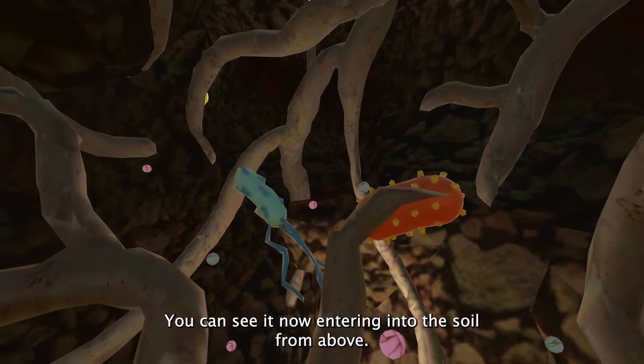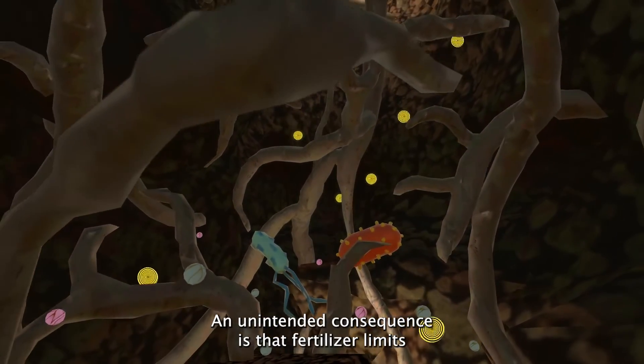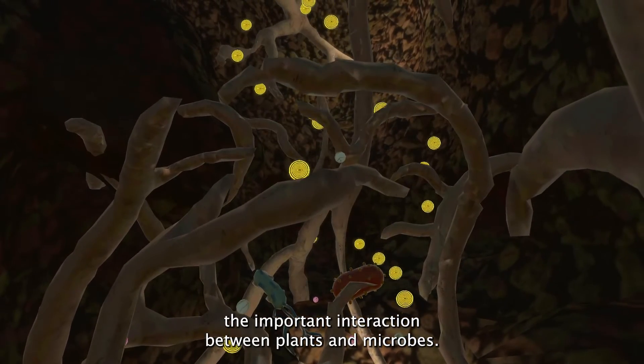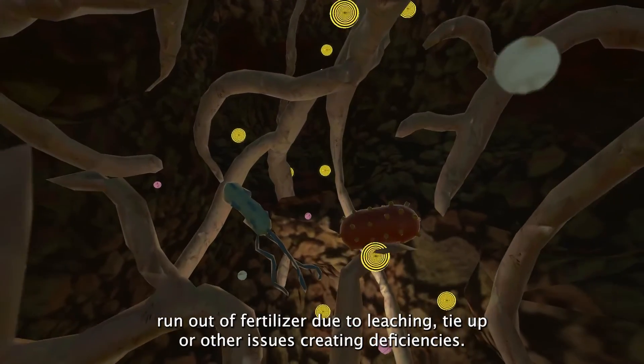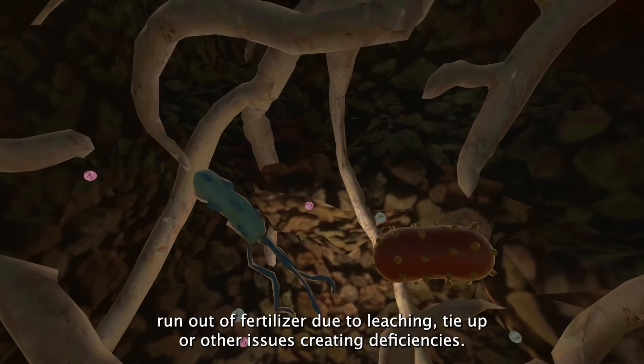You can see it now entering into the soil from above. An unintended consequence is that fertilizer limits the important interaction between plants and microbes. This causes microbes to go dormant, which can be a problem when plants run out of fertilizer due to leaching, tie-up, or other issues, creating deficiencies.